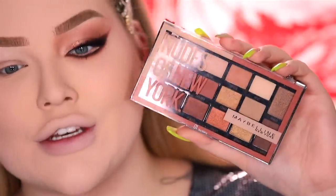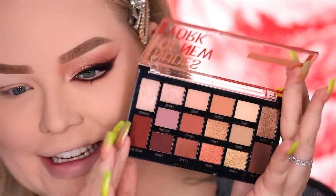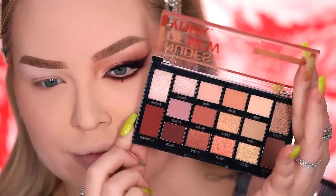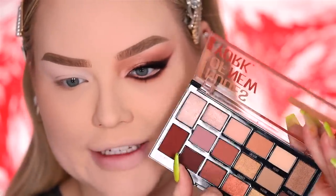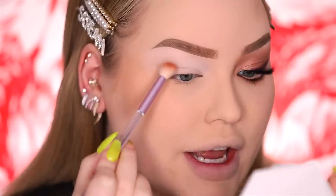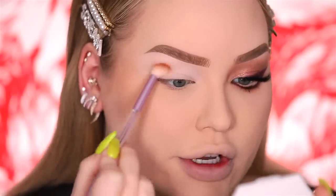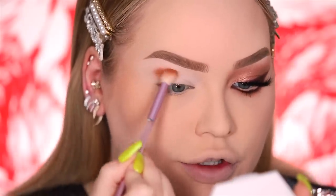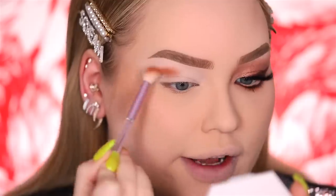For eyes I'm playing with the Nudes of New York Eyeshadow Palette — a warm nude dream. The first color I'm dipping into from the palette is the shade called Creator. I'm picking that up on a brush and stamping it onto the outer portion of my crease to create warmth and definition right there.